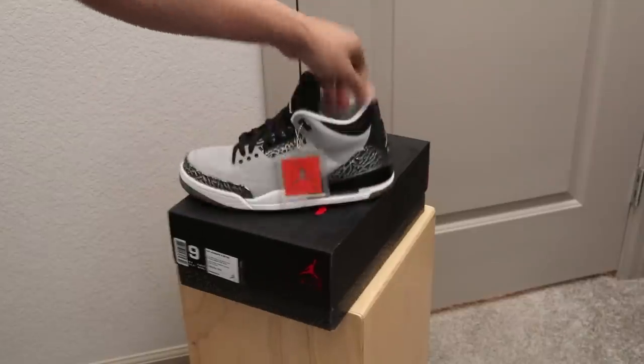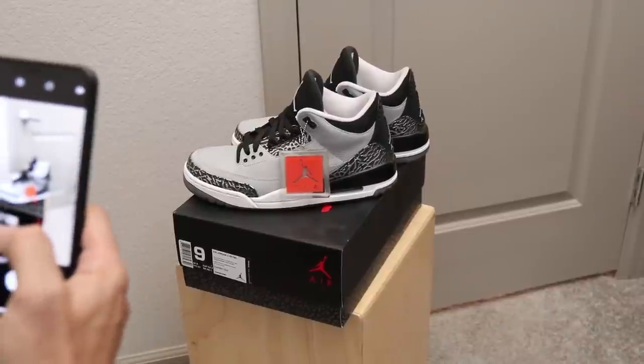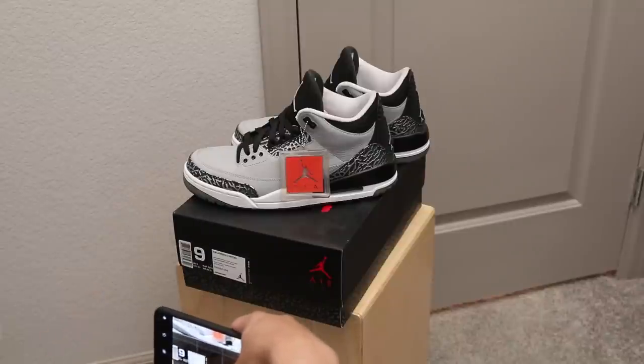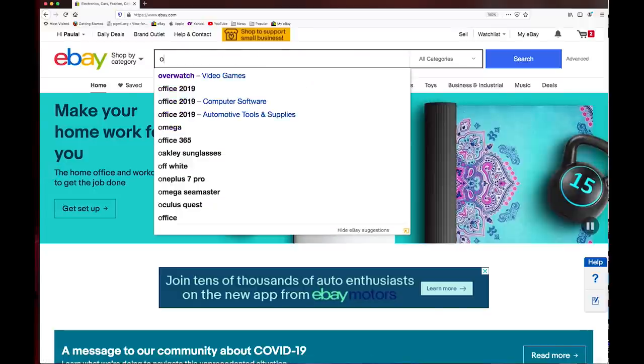Now I'm going to go ahead and prep all my items, clean them up, and take photos for the next step, which is to prepare the listings on eBay. Pictures — this is probably the most important part. eBay gives you about a dozen photos that you can take. Try to take a dozen photos. Make sure you photograph any blemishes or anything like that. Take as many photos as you can.